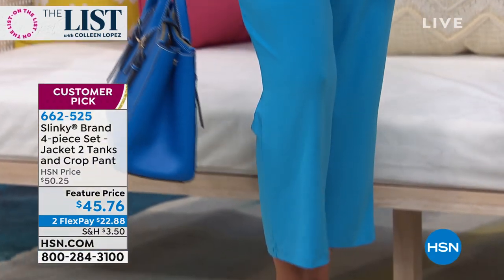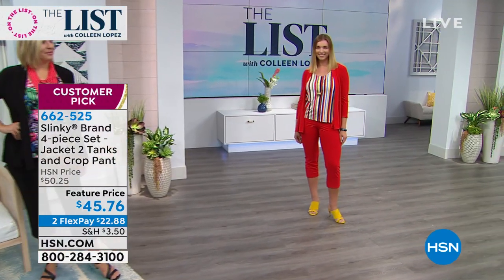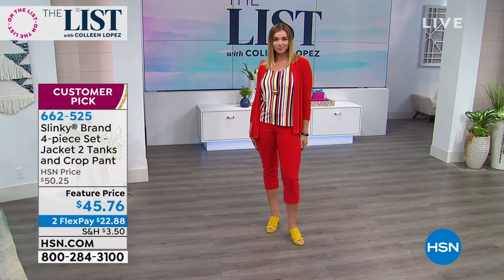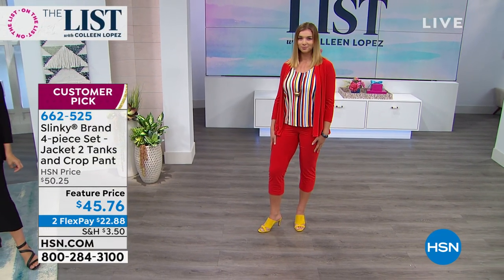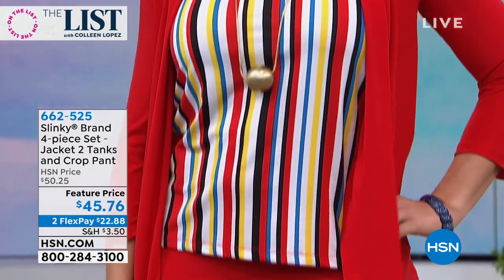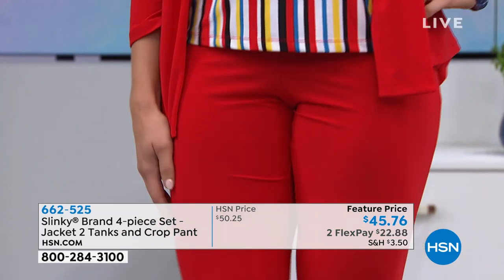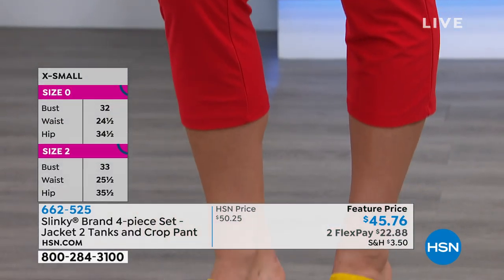There's Liz. She's wearing the same jacket and tank that I'm wearing, and then you get a pant and then you get another tank. You're getting two tanks. Tanks by themselves are $24 a piece. You're getting a $38 pair of pants. We love that cropped length — they're so flattering. $38 pants and a $49 jacket. You can't even buy the jacket for $45.76.